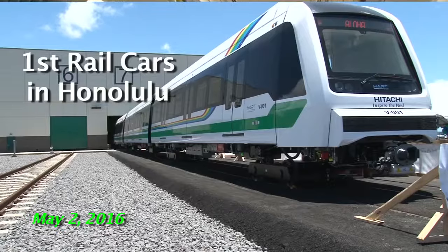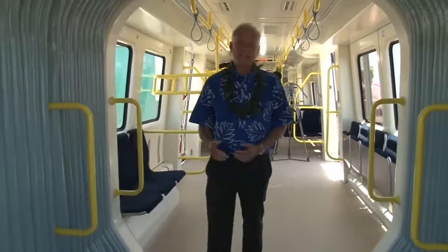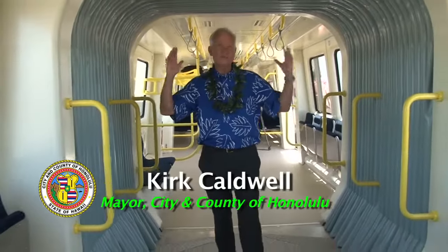It's an exciting day in the city and county of Honolulu. I'm here in the first four-car train, and as you can see how long it is — it is long and it's open. You can see from one end to the other.